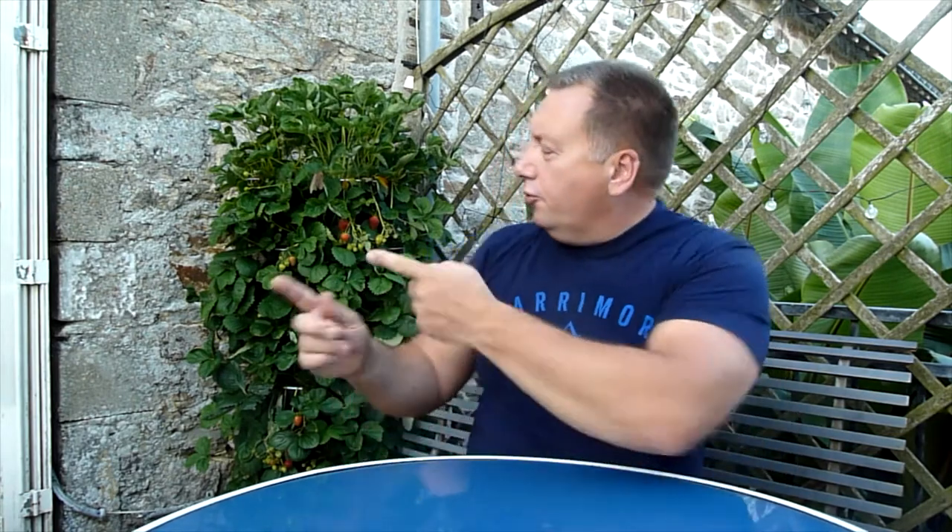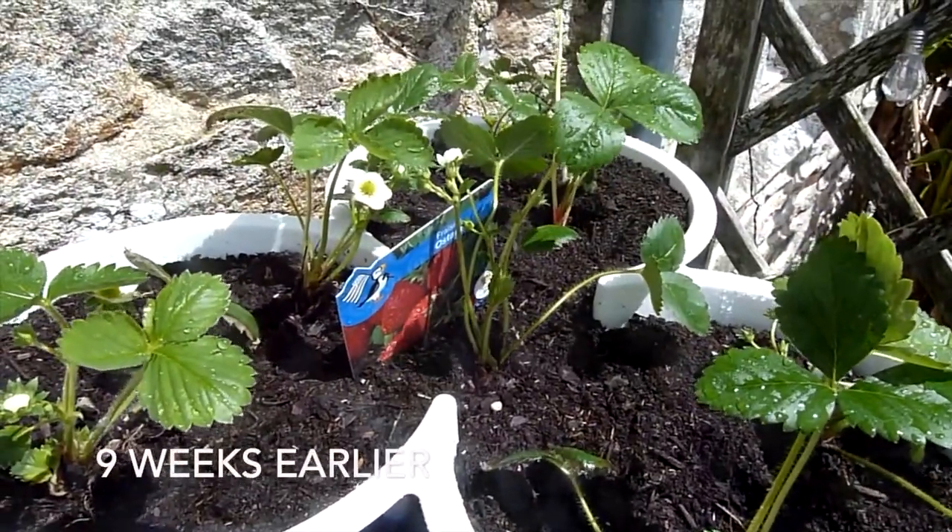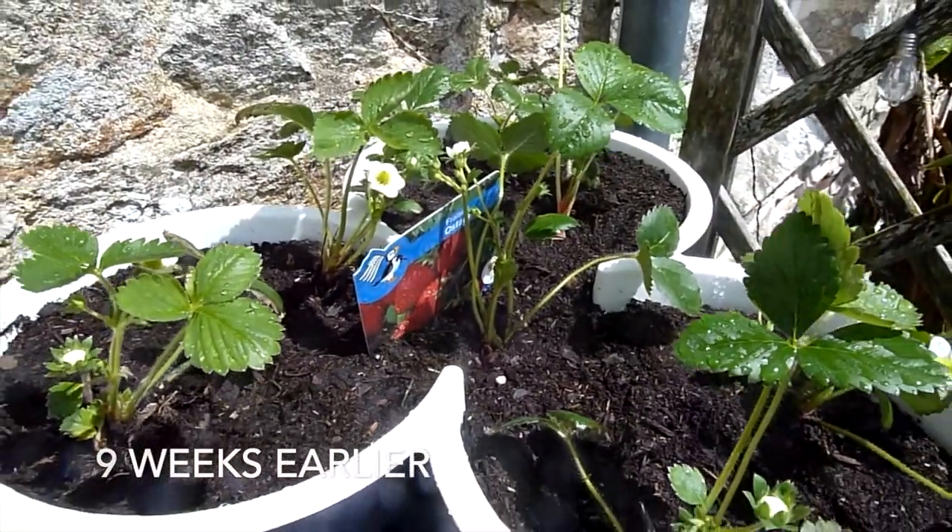Hello everybody, welcome to the channel. I'm Mark, and if you haven't already, please subscribe to the channel and don't forget to hit that red button so you don't miss any future releases. In this gardening video I'm going to be talking about growing strawberries in a strawberry tower — it's something we've tried this year for the first time and we thoroughly recommend it. Here's our strawberry tower: 36 strawberry plants, three different varieties, just been planted up. It's going to look amazing once they're all growing.